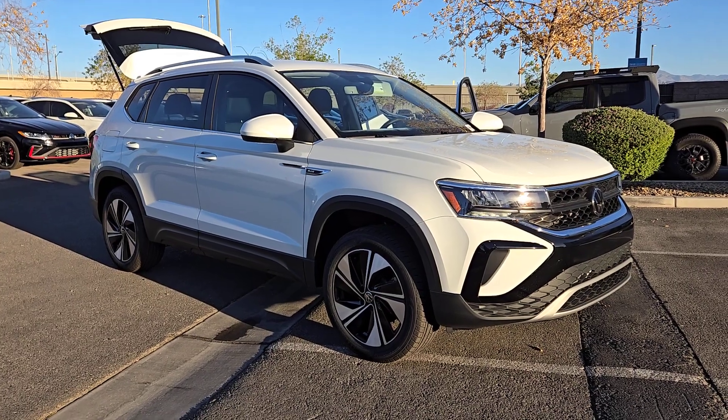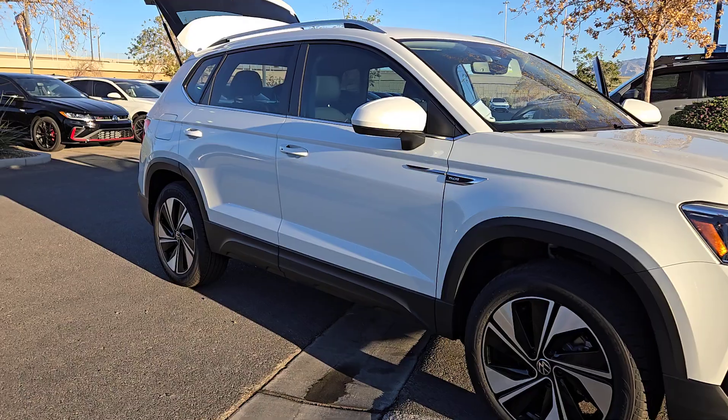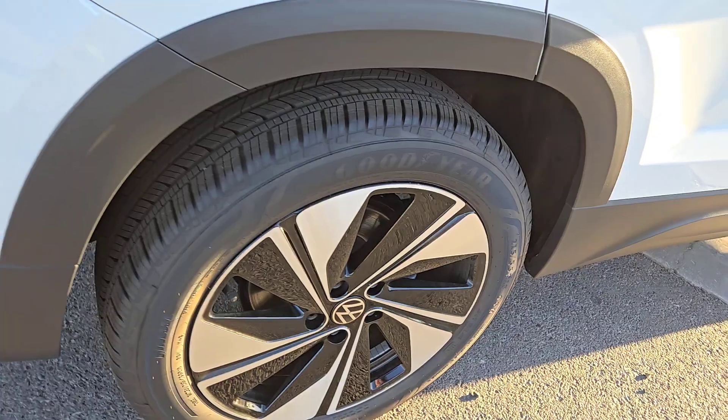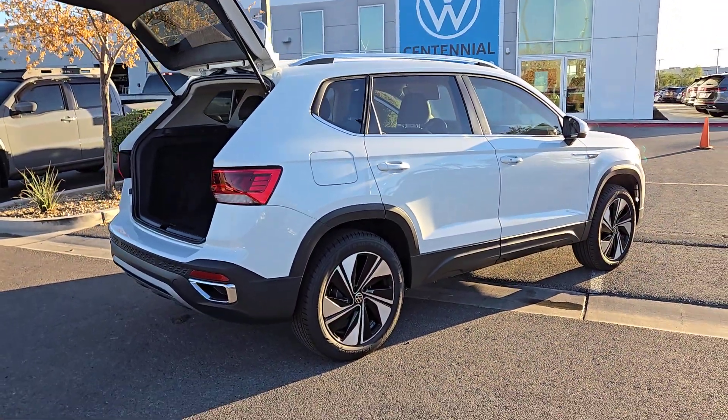You just found the 2024 Volkswagen Taos. Find your fun in this thoughtfully designed Taos — from its spacious cabin to its smooth ride and suite of modern creature comforts, this adventurous vehicle makes the journey a joy.